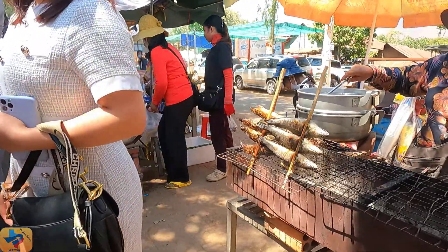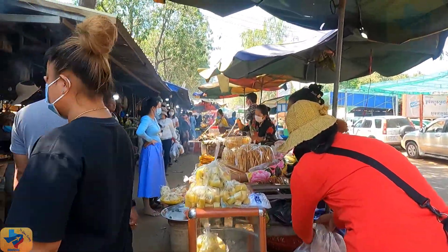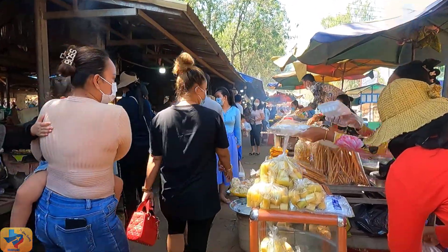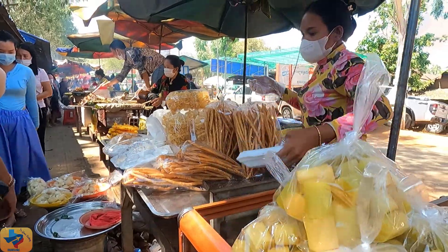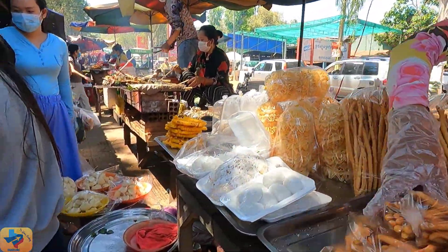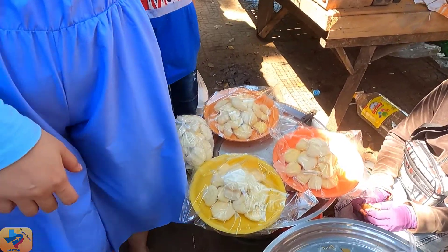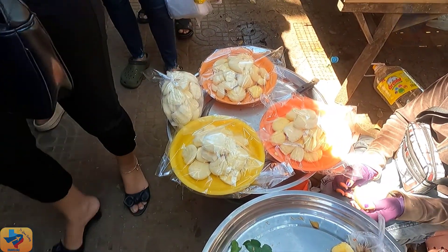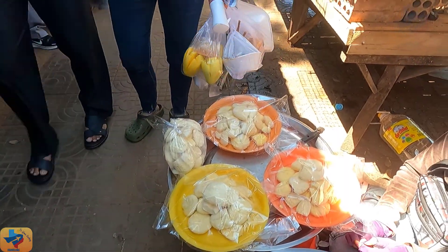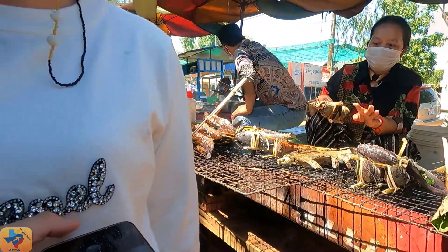Beef and other insects. Talk about insects — there are many insects here such as crickets, tarantulas, snakes, and spiders. There are also many sweets here. Those sweets are made from banana, sticky rice, and jackfruit.